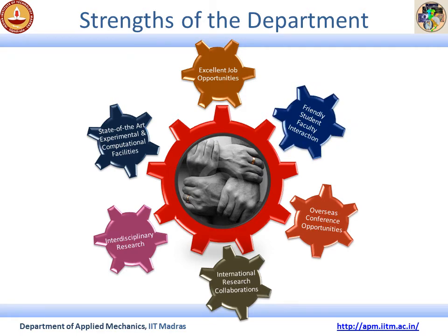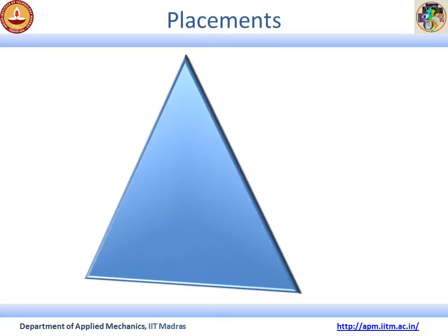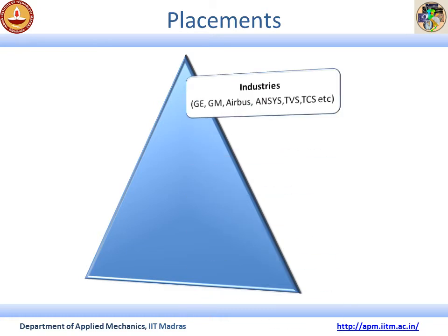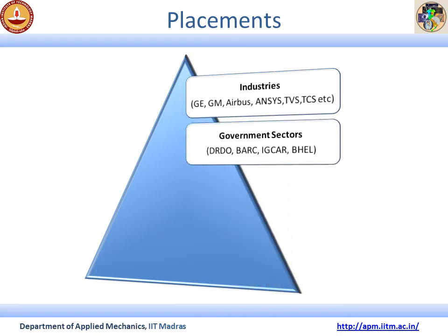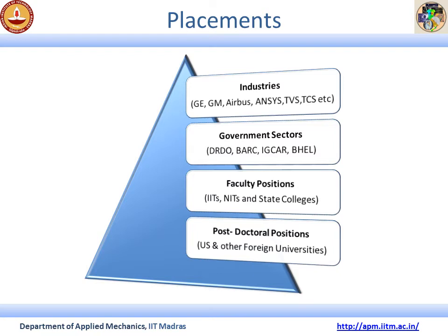Students find high job opportunities after they graduate from this Applied Mechanics Department. They find placement in different industries such as GE, Airbus, GM, and more, as well as different government sectors and faculty positions in different IITs, NITs, and State Colleges. After PhD, many students go to top US and European universities for postdoctoral research experiences.